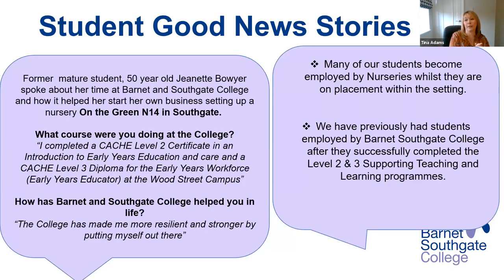Some student good news stories: many of our students become employed by nurseries whilst in placement. We've previously had students employed by Barnet Southgate College after completing the level two and level three supporting teaching and learning programme. I always invite agencies to come in and speak to students to show them a route into work. We have a former mature student who set up her very own nursery in Southgate N14 — she completed the CACHE level two and then went on to the level three, showing just how important level two is as a foundation.